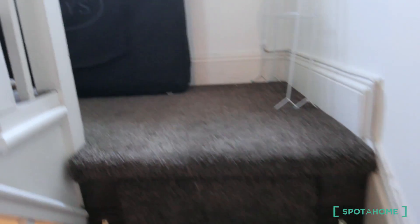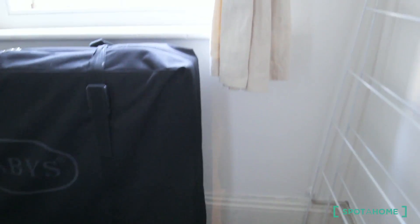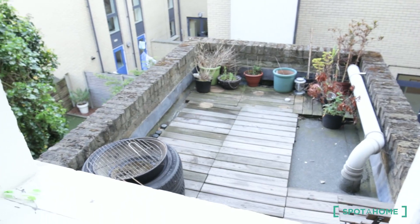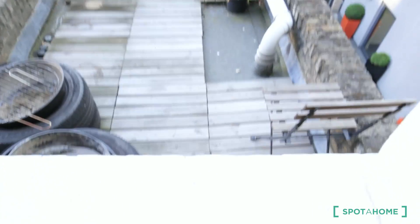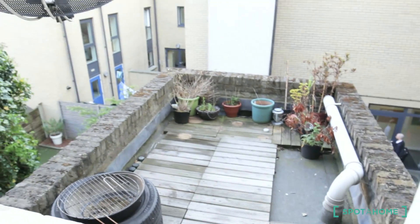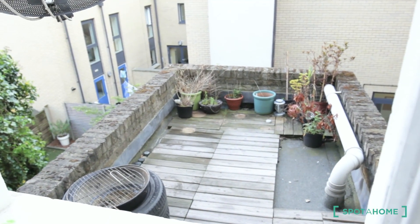But first we are going to see the rooftop — the barbecue is included with the house. You have to clean the way to access it. It is wonderful in summer.